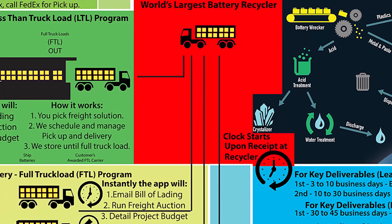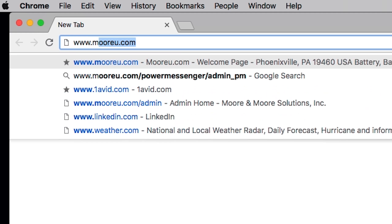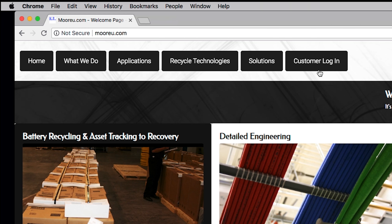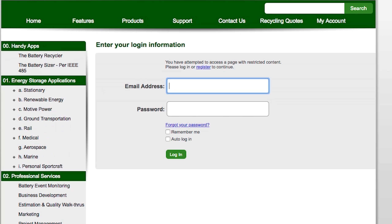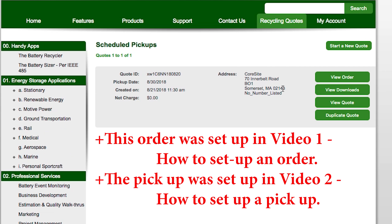Go back into your web browser, type in moreu.com, go to Customer Login. Hopefully by this point you've registered, and when you go back into Customer Login you'll see Recycle Quotes and you'll see Already Scheduled, and there you'll see the orders.